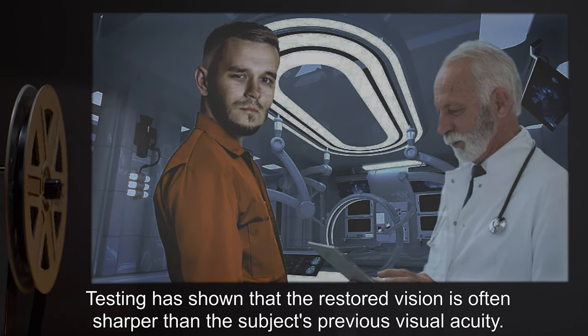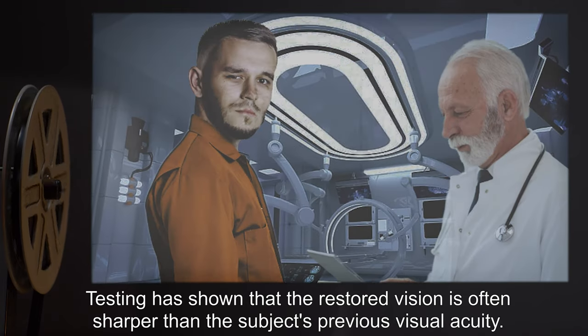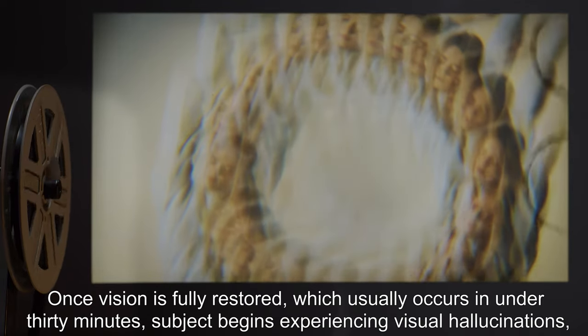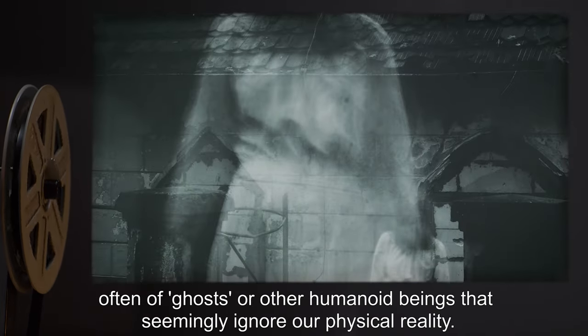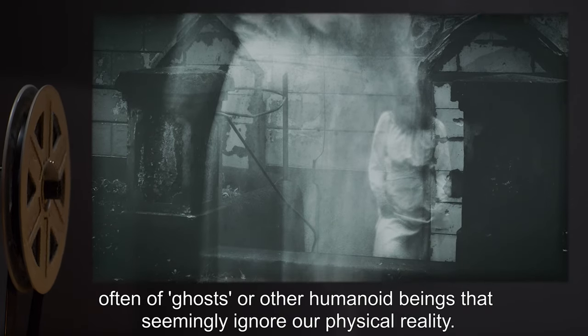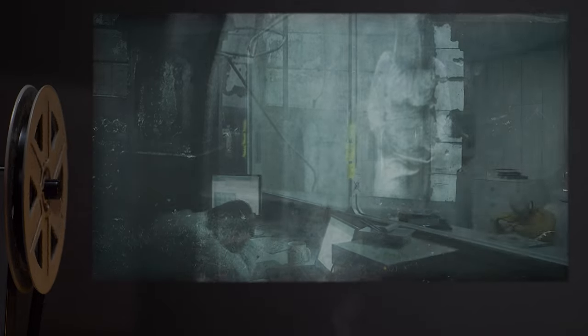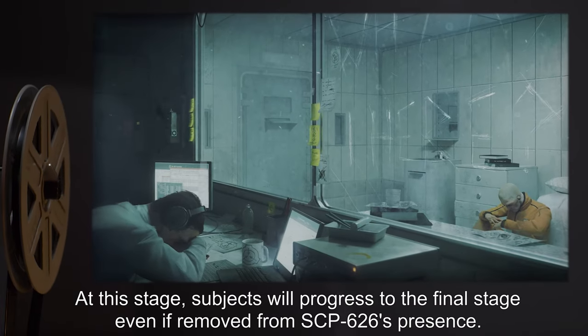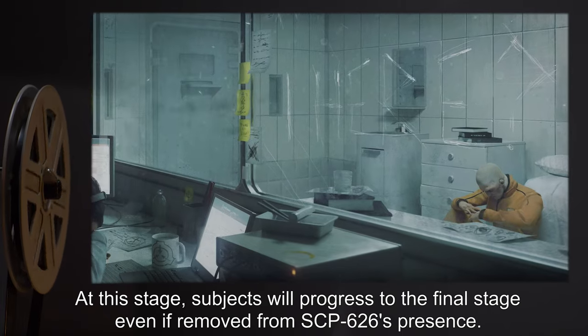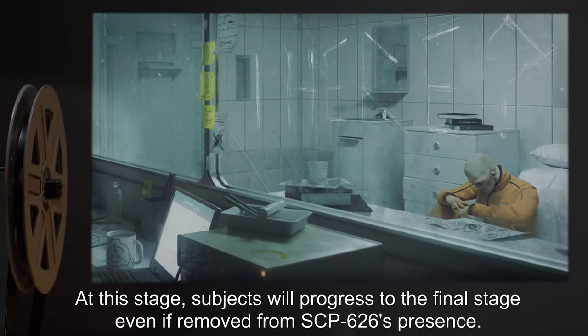Testing has shown that the restored vision is often sharper than the subject's previous visual acuity. Once vision is fully restored, which usually occurs in under 30 minutes, the subject begins experiencing visual hallucinations, often of ghosts or other humanoid beings that seemingly ignore our physical reality. At this stage, subjects will progress to the final stage even if removed from SCP-626's presence.